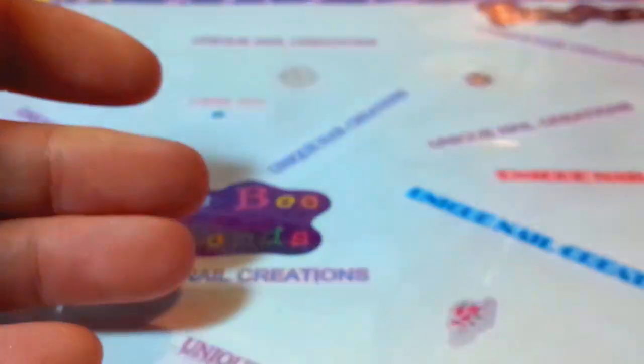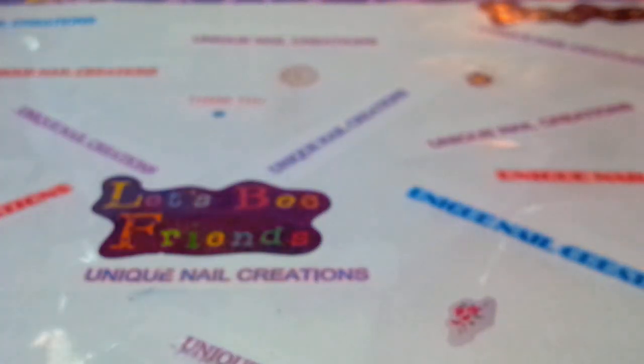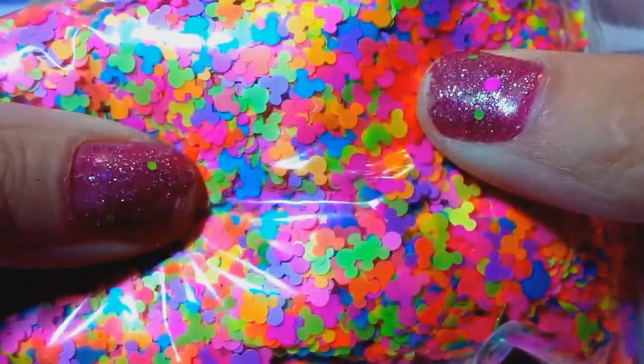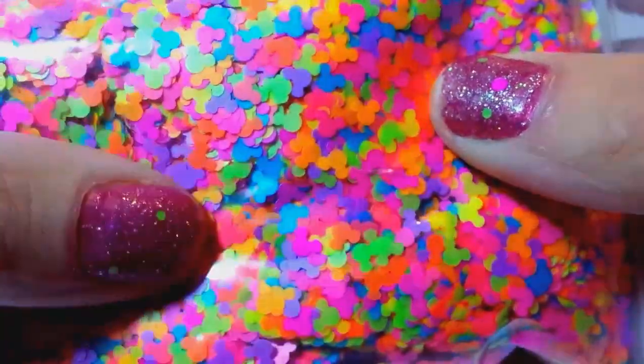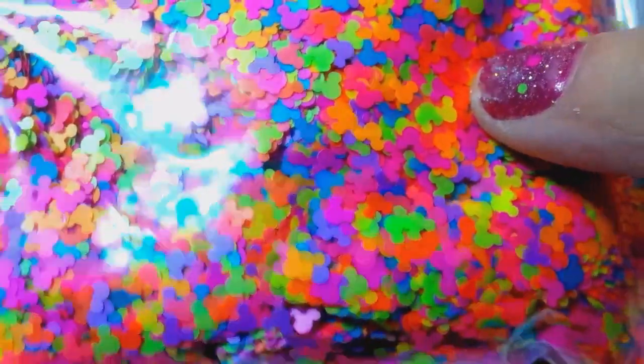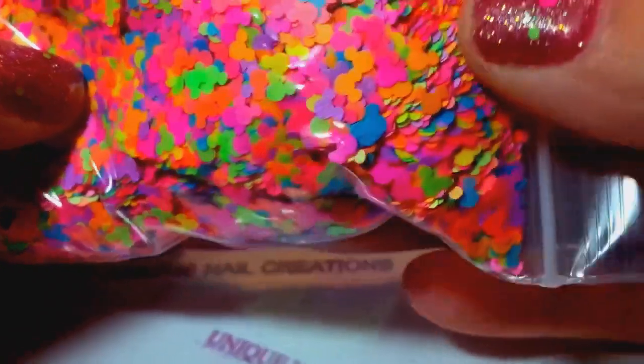Next I did order more neon mickeys — I showed these before but ordered more. Keyword: 'oh my god mickey heads.' There you go — that's your entry for that one.